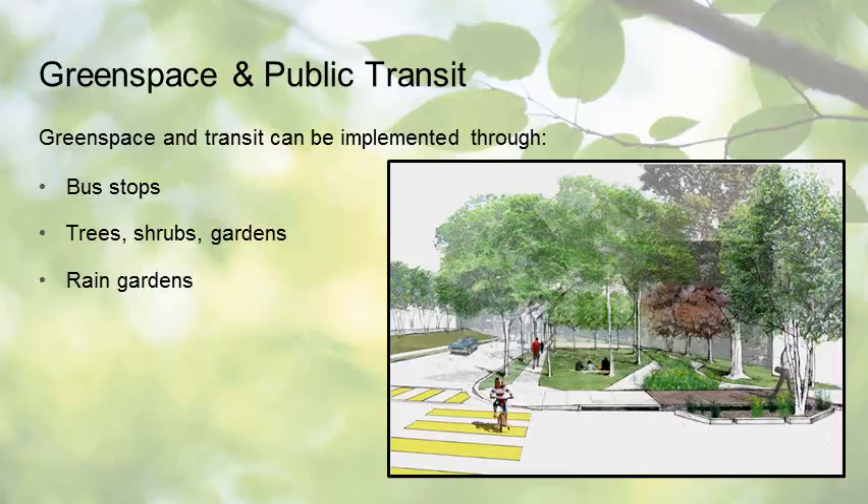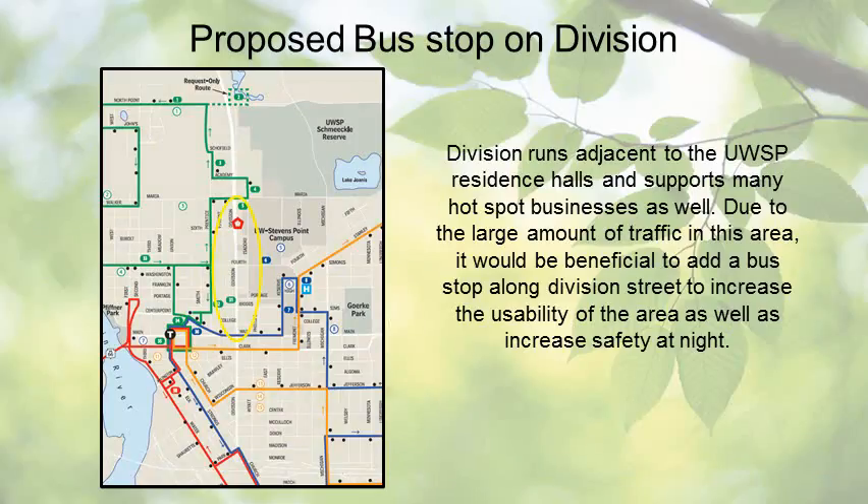The second scenario identified for Division Street revitalization is improved green space and public transit. Implementing improved public transit and green space will help lead positive development in this area, connecting community members to Division Street and the surrounding community. Green space and public transit can be implemented through bus stops, planting of trees, shrubs, gardens, and rain gardens that include native plants. Currently, there are no bus stops along Division, even though it runs adjacent to UWSP campus residence halls and supports many hotspot businesses. Adding a bus stop would increase usability and increase safety at night.